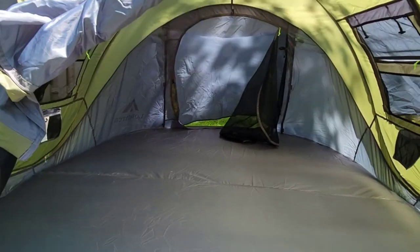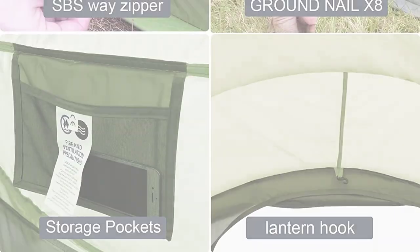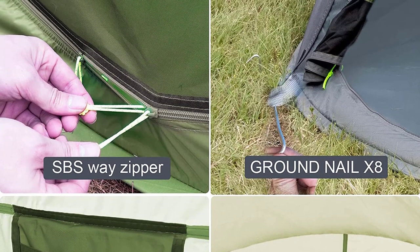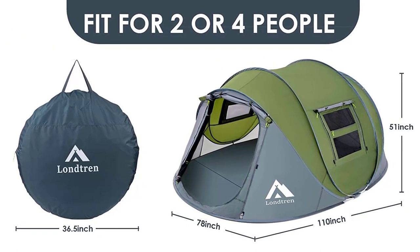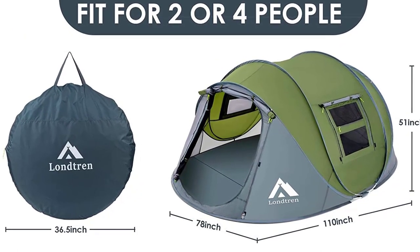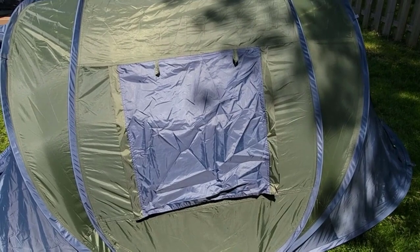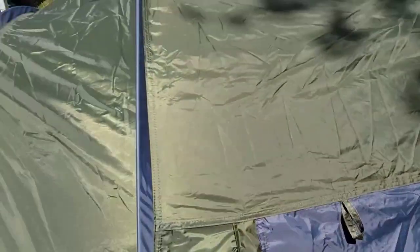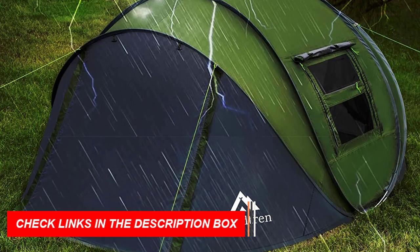Enjoy the refreshing breeze with the mesh front and back doors providing excellent airflow. You can keep them closed with just the screen material for ventilation, or seal them with the nylon door for privacy and protection during rain. The spacious interior measures 9.2 by 6.6 feet, accommodating 3-4 people or 2-3 people with camping gear. With a vestibule area, this family camping tent is waterproof and tear-proof, made of durable 190T polyester fabric.